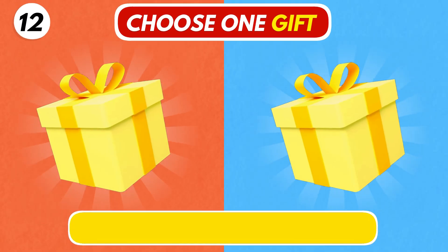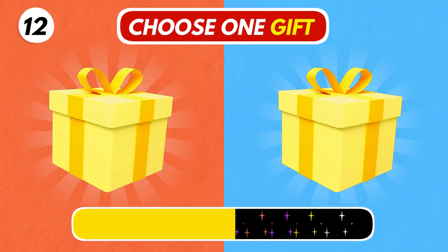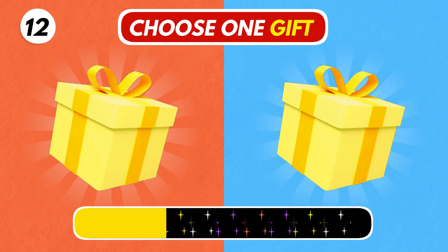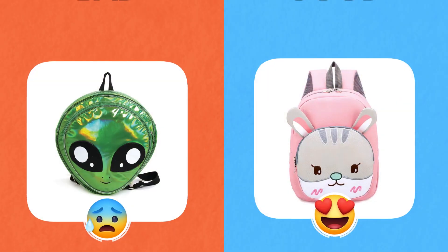Number 12. Let's see if you are lucky or not. Which one did you get?